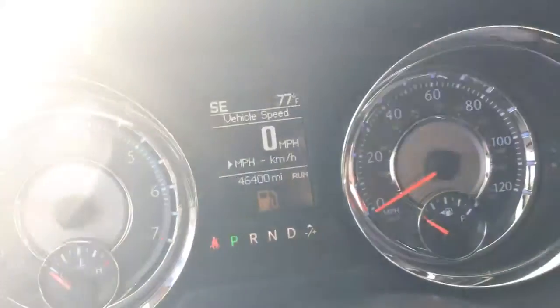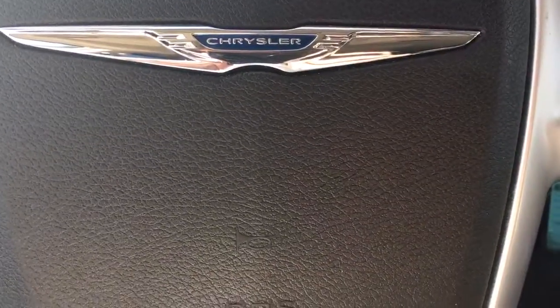46,400 miles on it. Give me a call at 772-287-2424.